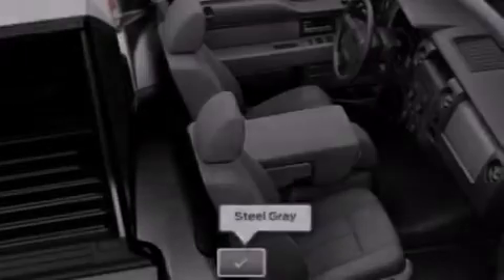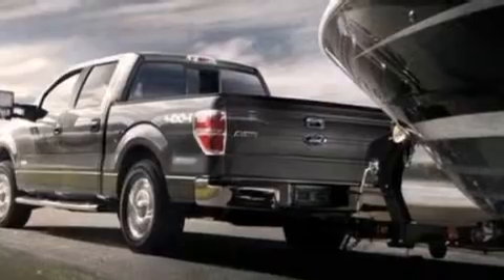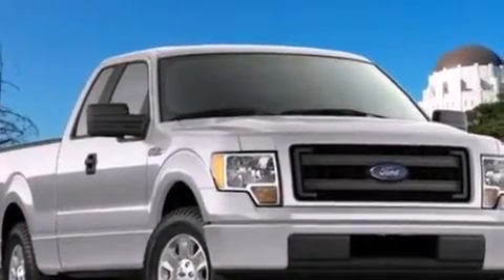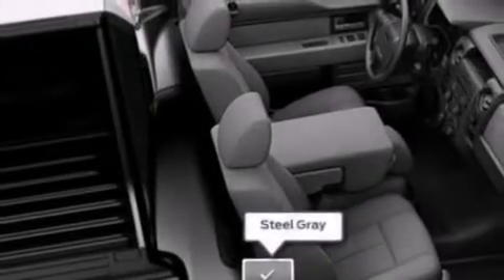The following features are also included: air conditioning, a pass-through rear seat, cruise control, a passenger side vanity mirror, side curtain airbags, full power accessories, running boards, four-wheel disc brakes with ABS, a keyless entry system, and an auxiliary power outlet.